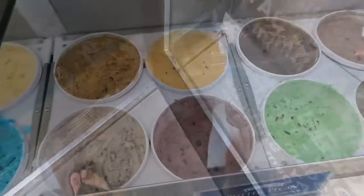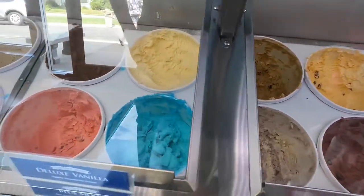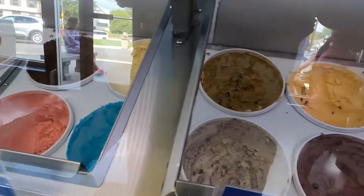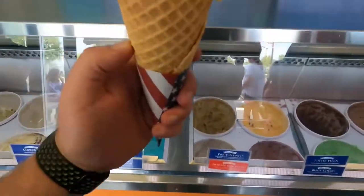Cedar Crest honestly has so many flavors it's hard to choose, and the thing that makes it so hard to choose is that there are unique flavors that you haven't had before and you don't know when they're going to have them back. So I recommend trying a couple different flavors.